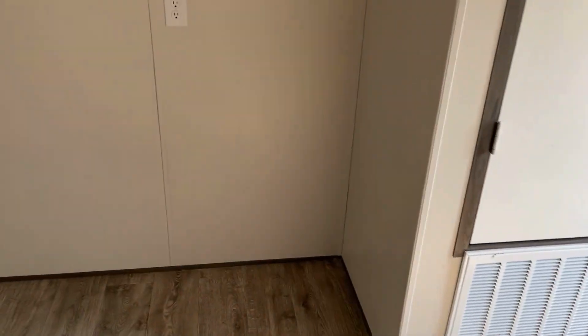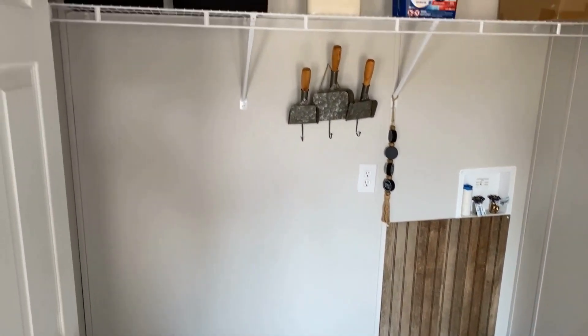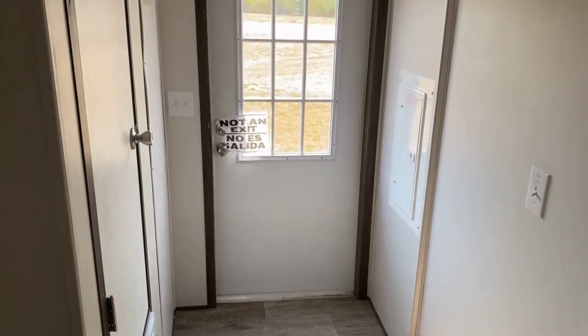You can go in here — this is the utility room. Room for your washer and your dryer right there, and there's a wire shelf right above it. Then you have room for a freezer — deep freeze, upright freezer, a drink fridge, something like that. And that's your back door right there.